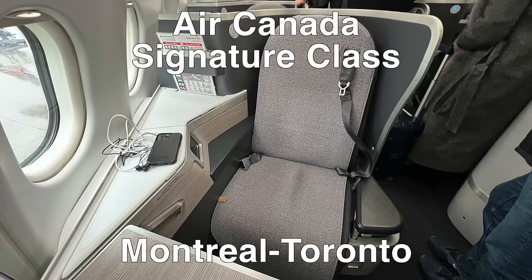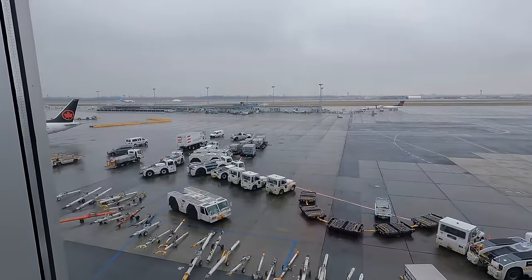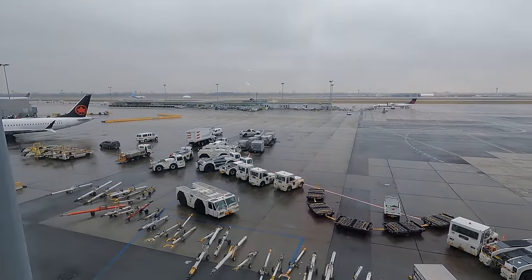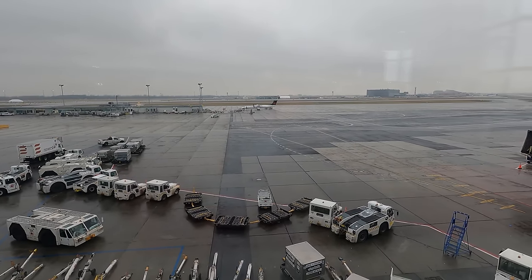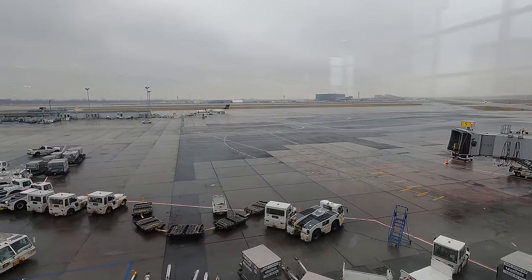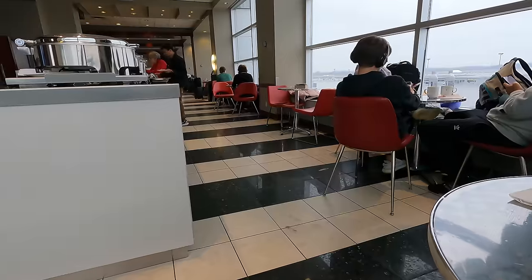Hi and welcome to this short flight review from Montreal to Toronto. Today we're flying on an Airbus A330 in Air Canada's Signature class. It's an unusually large plane with a lot of amenities for such a short route. I bought this ticket with points during the holidays and it ended up being cheaper flying Signature class than Economy class on this route.